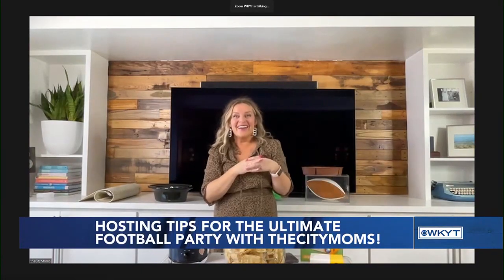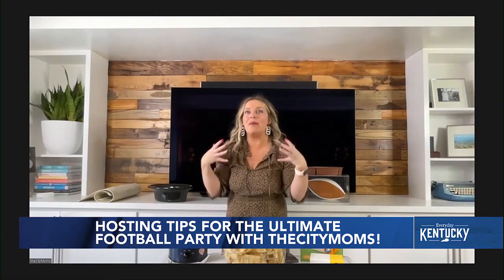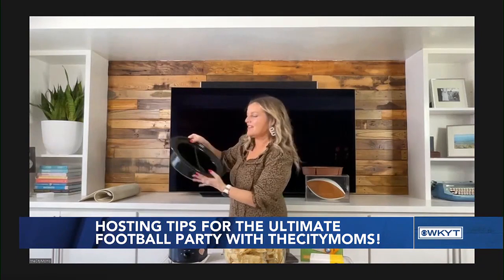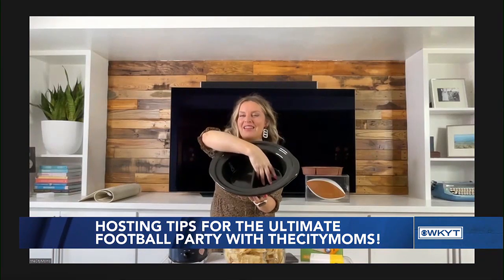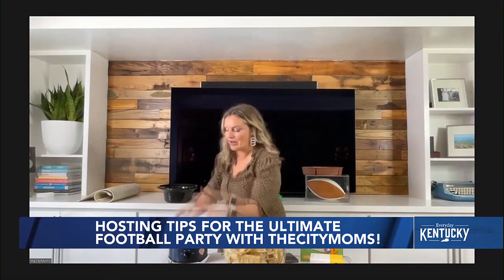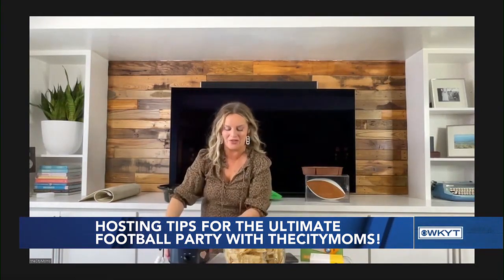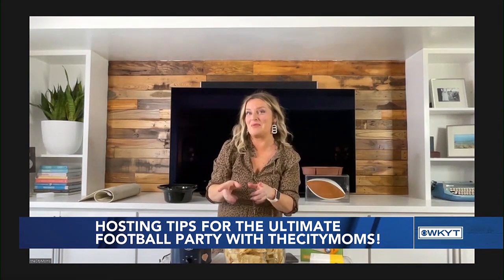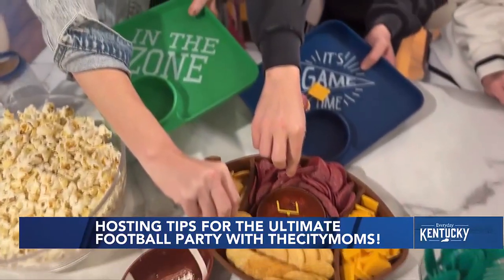Moving on to yummy food, Janine first highlights something crock pot ready. Crock pots have had a major moment — they used to come with huge basins, but now they come with divided sections, making it easy to do chili in one side and cheese dip in another. You can also grab those mini crock pots perfect for dips. Janine has a seven-layer dip recipe up at thecitymoms.org, and recommends setting out chip bowls to dig in.